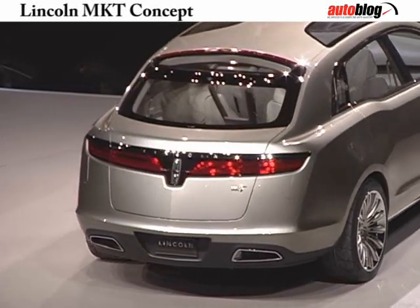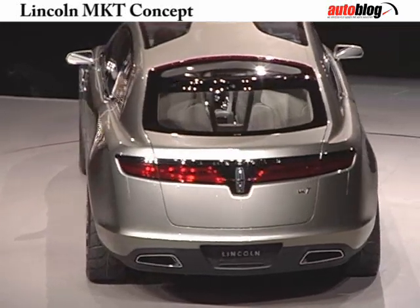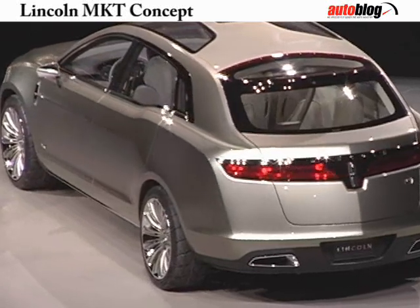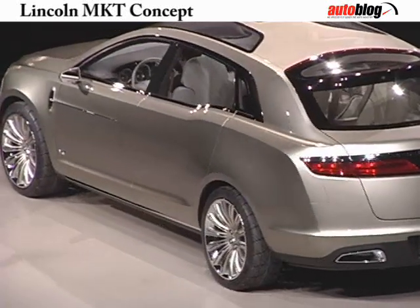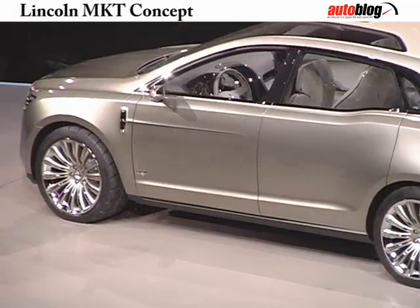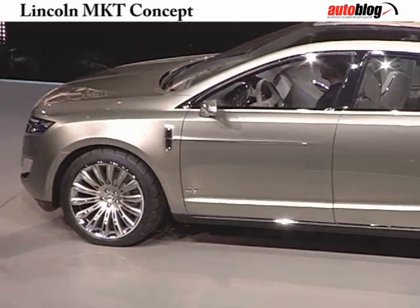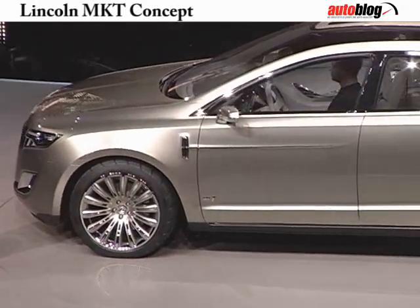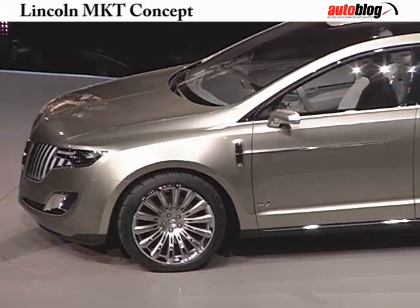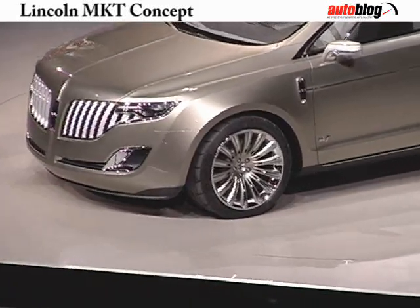A great deal of thought and care went into lighting this interior. Abundant natural light helps to bring out the richness and lustre of the wood, leather and silk. With the instruments, the light appears to float from the centre of each dial — the inspiration came from Swarovski crystals. However, instead of using leaded glass, we strategically positioned LEDs to create the same effect. Advancements in LED technology have also allowed us to take a completely different approach to the entertainment, climate and navigation controls.